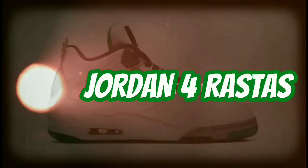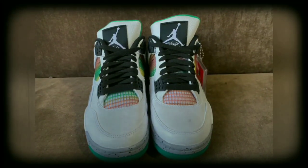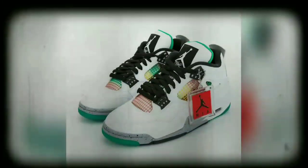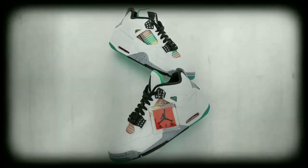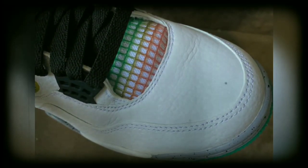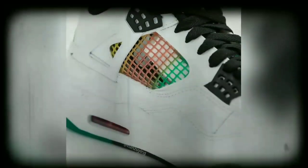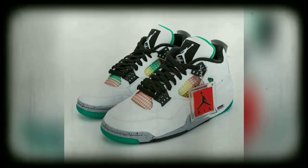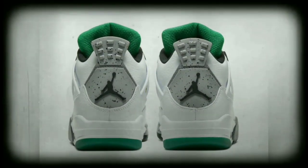These are your Jordan 4 Rostas for women. Drop April 16th for $160. Check out the colorway: white, green, red, and yellow.